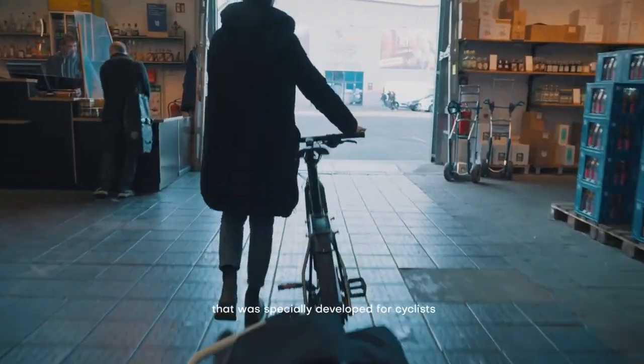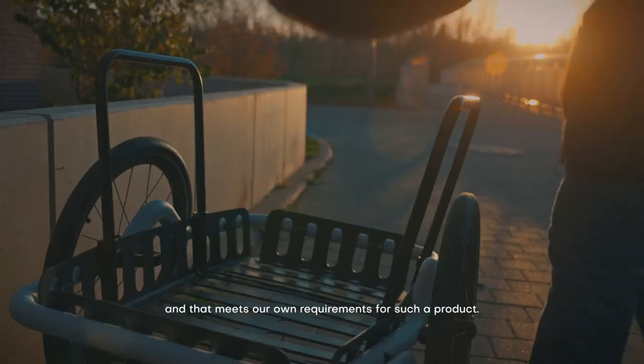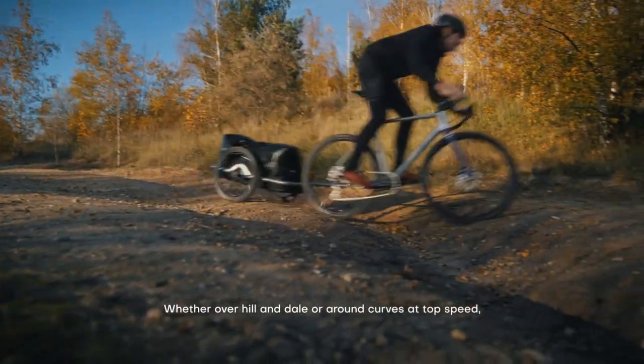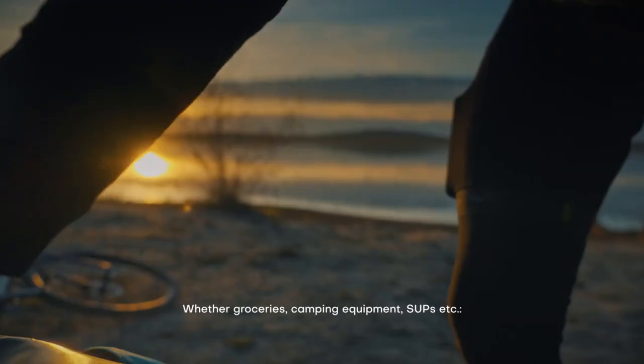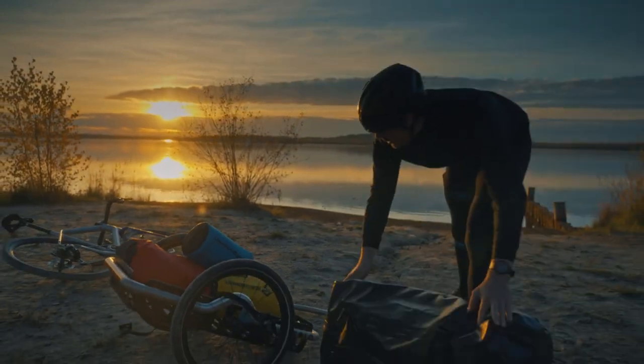More flexibility in everyday life, without traffic jams and searching for a parking spot. Your bike will quickly become a load carrier and heavy loads will become child's play. Everyday grocery shopping, even heavy boxes — no problem, thanks to its low center of gravity, sensitive damping, and robust frame. It is also ready for demanding off-road tours.